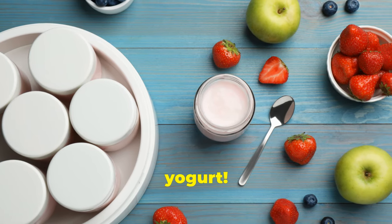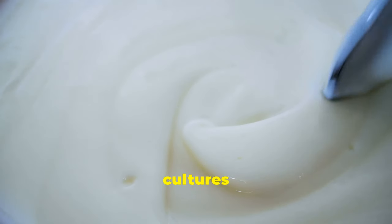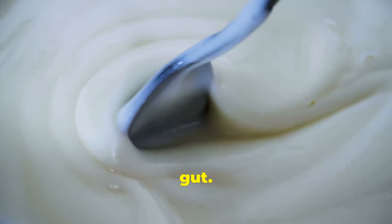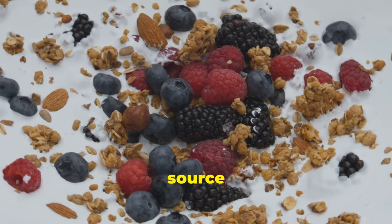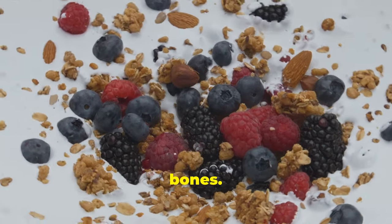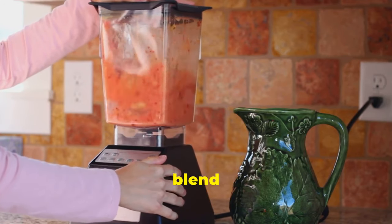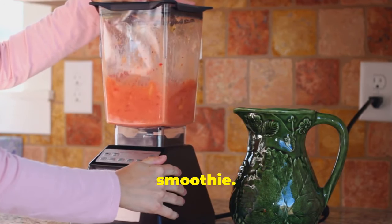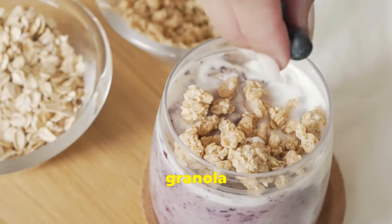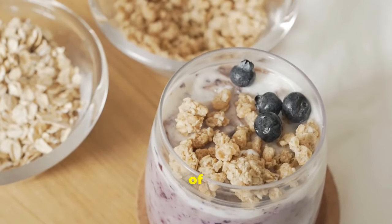First up we've got the classic yogurt. This creamy delight is packed with live and active cultures that work wonders for your gut. It's also a brilliant source of calcium, which is great for strong bones. Try it with some fruit and a drizzle of honey for breakfast or blend it into a smoothie. You can also add some granola for an extra crunch, making it a perfect snack any time of the day.